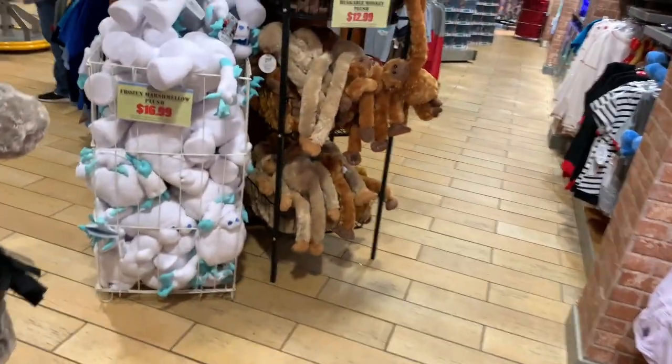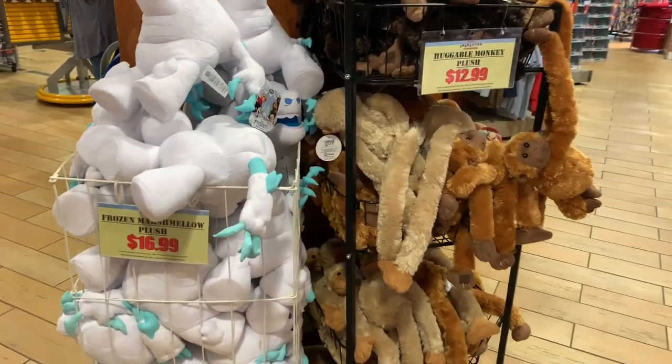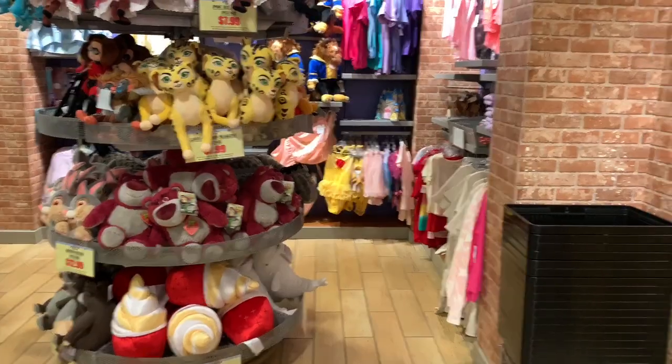These are pretty much the same plushes they had last time — nothing really new. They still have Marshmallow and the monkeys. Marshmallow is $16.99.